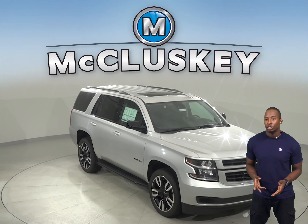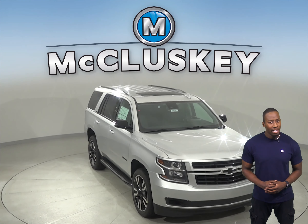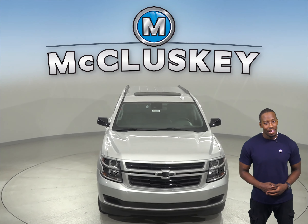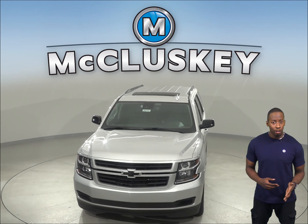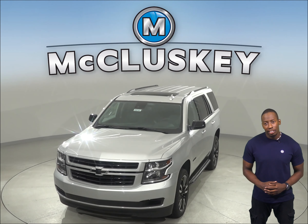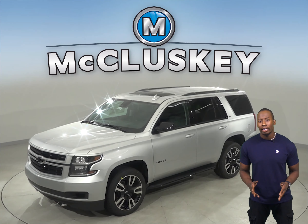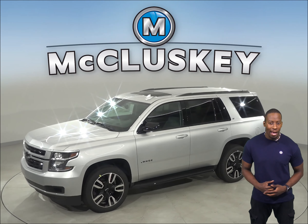If you've been thinking about the 2020 Lincoln Aviator, then start considering the 2020 Chevrolet Tahoe. The Chevrolet Tahoe has standard front seat center airbags, which deploy between the driver and front passenger, protecting them from injuries caused by striking each other in serious side impacts.